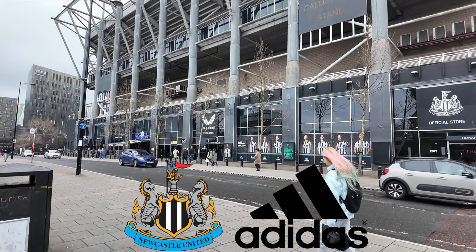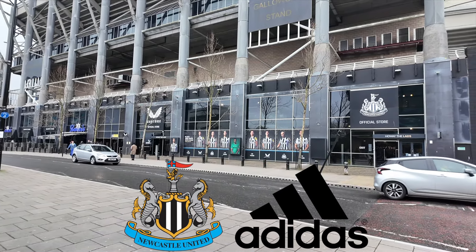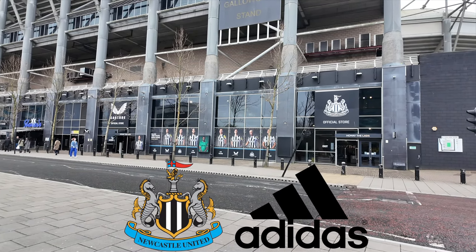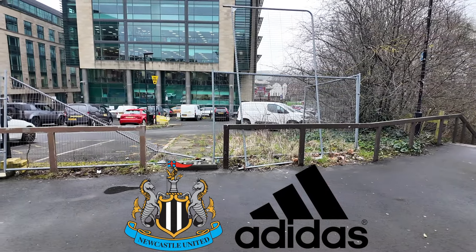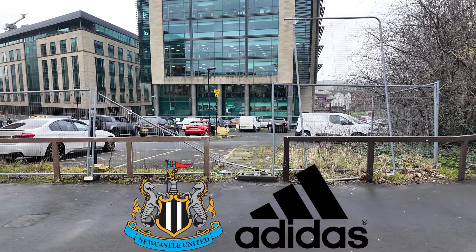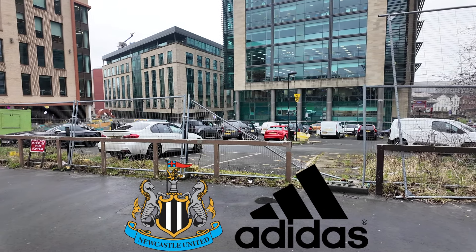I would also like to mention that the current club shop in the back of the Gallowgate stand will be closing at some point in the future for a major refurbishment. The store will be moved to a temporary location across the road at the vacant car park. All this is for when Adidas take over as the official kit supplier on the 24th of June. I am not sure if the club shop will be refurbished in time for when Adidas take over in June.